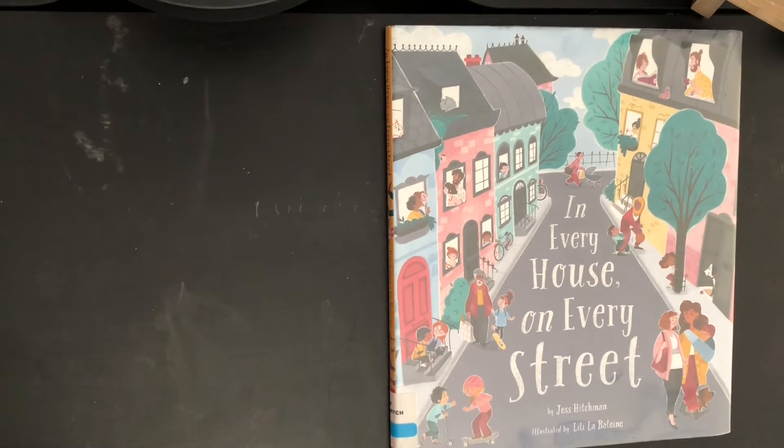Welcome back to Read With Me. Today we're going to be reading In Every House On Every Street by Jess Hitchman, illustrated by Lele La Bellina.